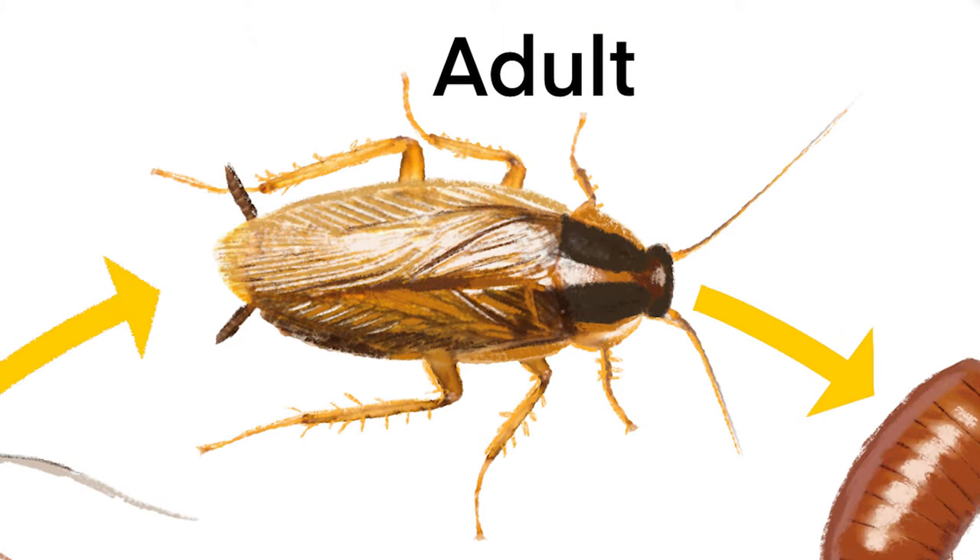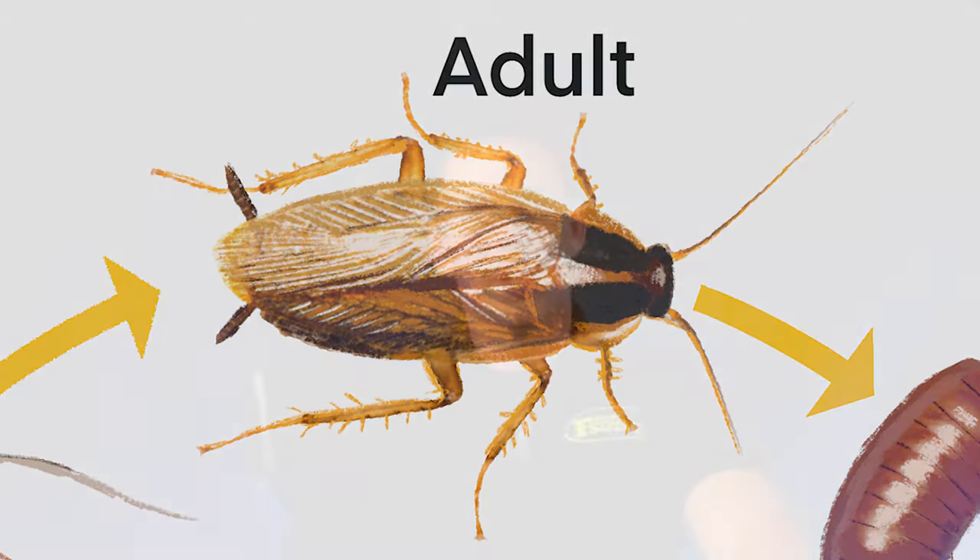Roaches reach maturity through the molting process, bringing the roach from nymph to adult. As an adult, size only varies a little — half an inch to five-eighths of an inch long is about average. At this final stage, German roaches are brown with two black stripes on their thorax, and wings are now visible, though they almost never use them for flight. The presence of either adults or any instar stage shouldn't be overlooked, due to their ability to reproduce quickly, spread disease, carry pathogens, and trigger allergy and asthma symptoms.